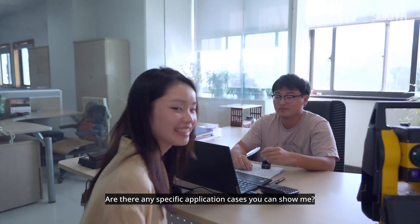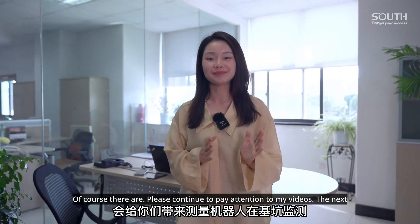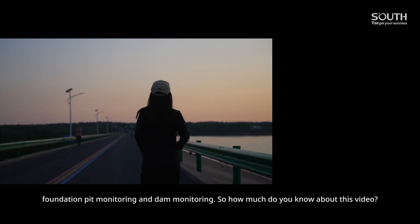There are specific application cases available. Please continue to follow my videos. The next video will show the operation process of the robotic total station in foundation pit monitoring and dam monitoring.